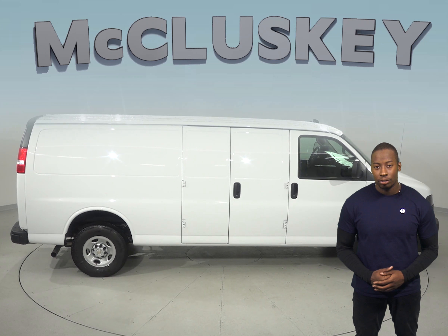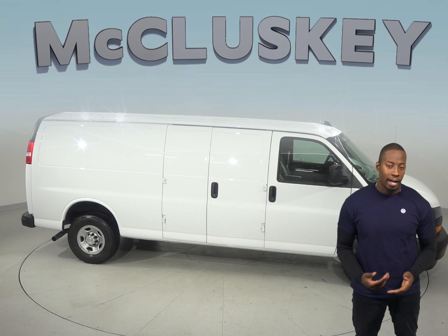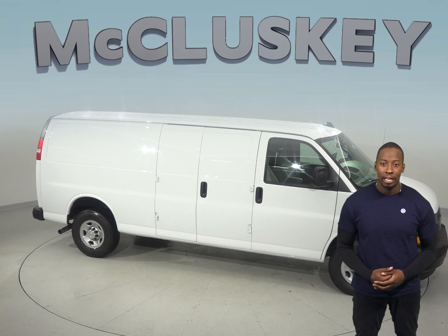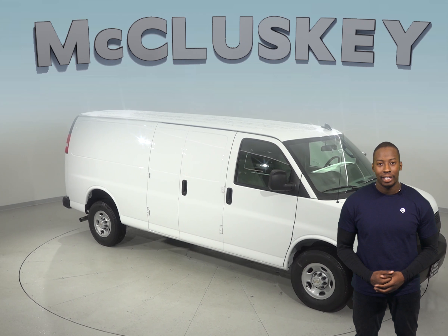Come on down and find out about the Chevrolet Express Cargo for yourself with our free 48-hour test drive. When you buy it, we will cover it with our free lifetime mechanical warranty for as many miles and as many years as you own it.